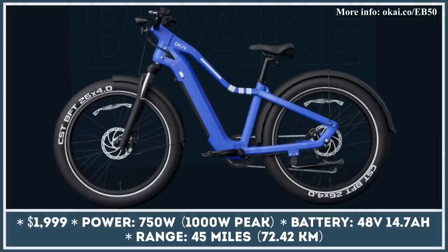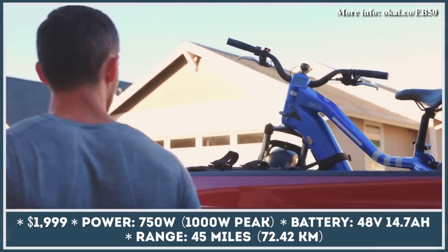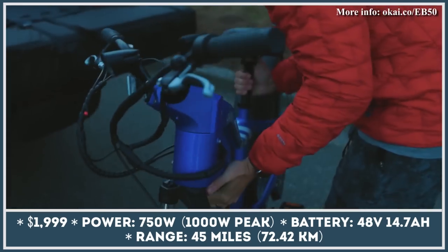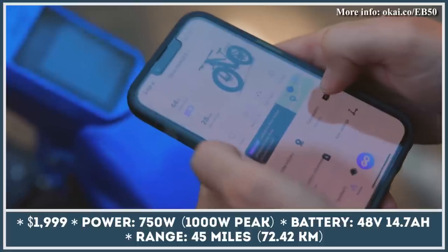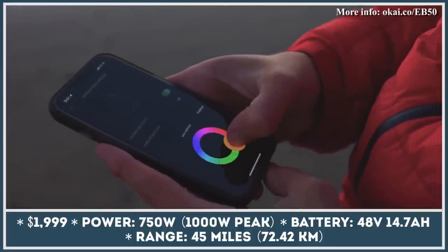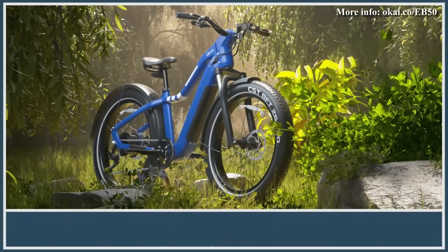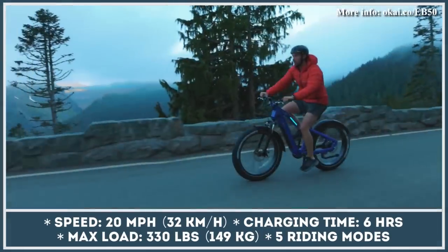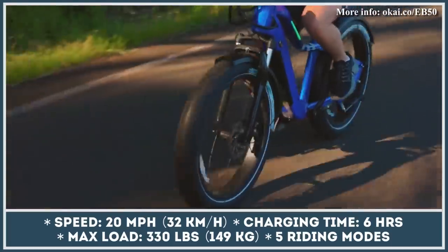EB50 is the first attempt of the Okai brand in creating an all-electric bicycle. It's a class 2 fat tire bicycle with a step-over aluminum frame that can be painted either blue or black. In order to be in line with the class 2 e-bike standards, the Okai EB50 has been limited to a speed of 20 mph, even though the installed motor has the peak power output of 1,000W. There are some reports claiming that with the most recent Okai phone app, the top speed limit could be switched to the 28 mph mark.